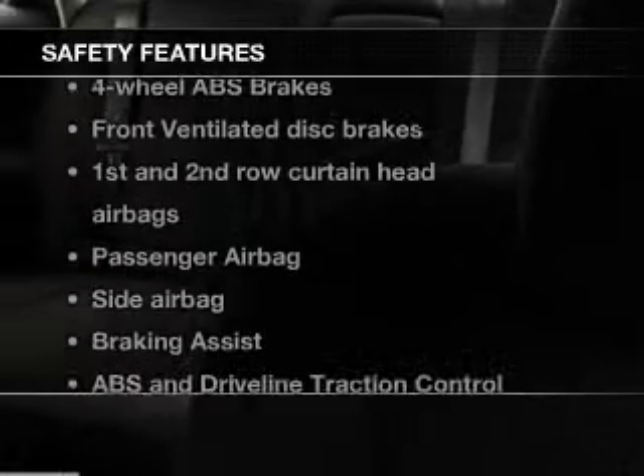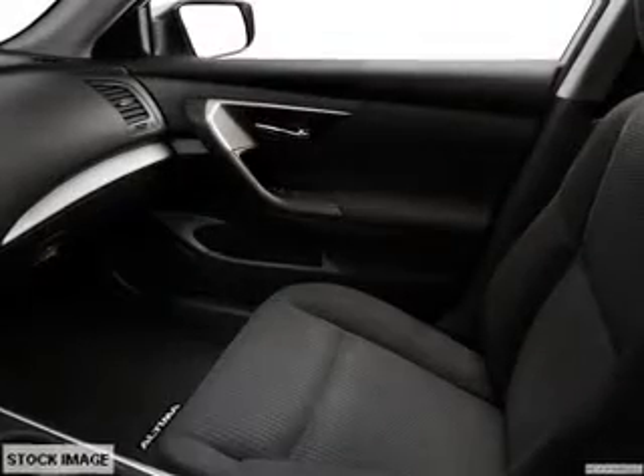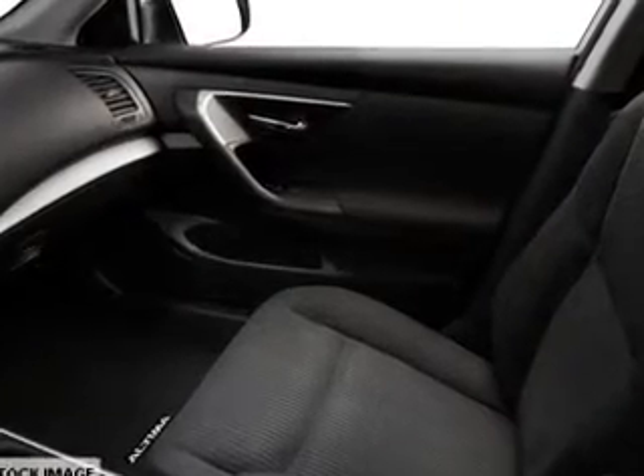If safety is a high priority, rest assured knowing these top safety components are included. Front ventilated disc brakes, burden head airbags, passenger airbag, side airbag, traction control, stability control, and dependent suspension. Call today to schedule a test drive.